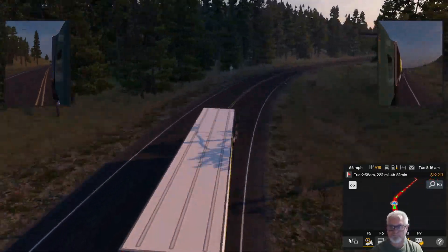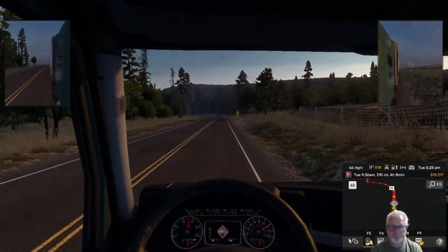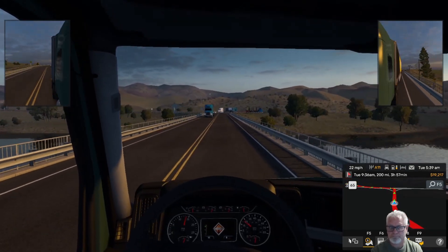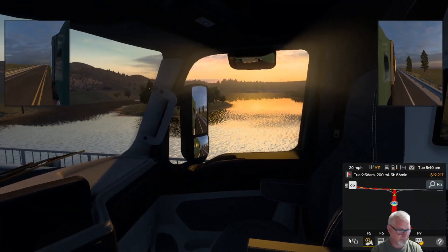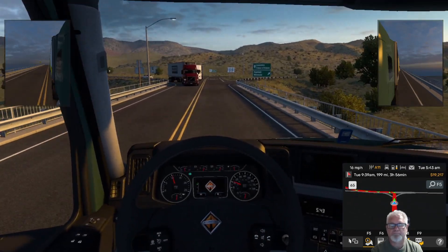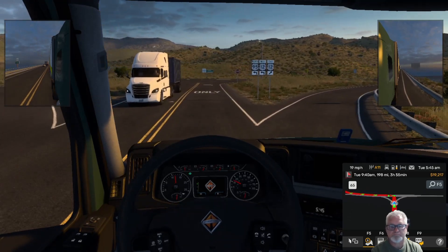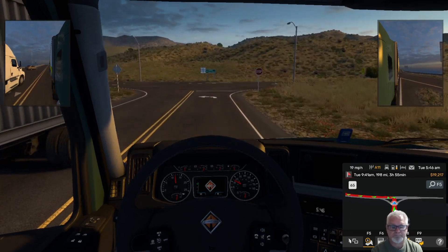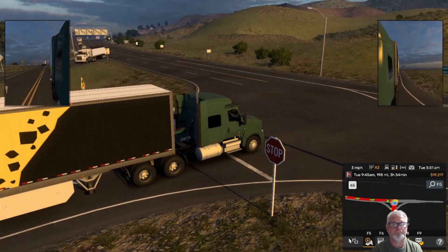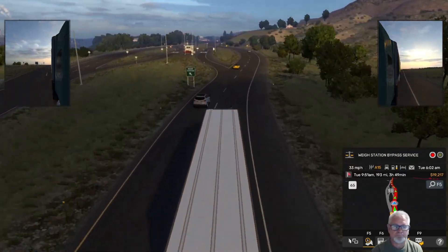So we're heading north on Highway 95 in Idaho, all the way up north, crossing a river. Let's just take a look at the beautiful sun off the water in the morning as the sun is coming up. It is 9:30 AM, a Tuesday. I have 200 miles to drive — three hours and 55 minutes of real time. By the way, I said that wrong — not Highway 55, this is 95. So 55 goes from Boise up to New Meadows and 95 meets it there, then 95 continues north.